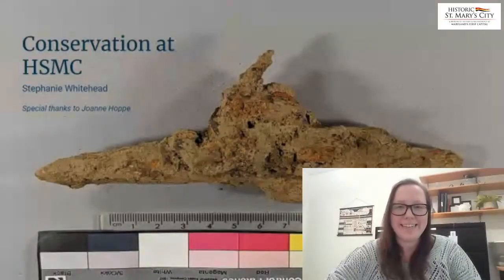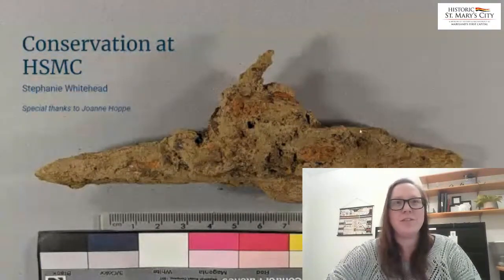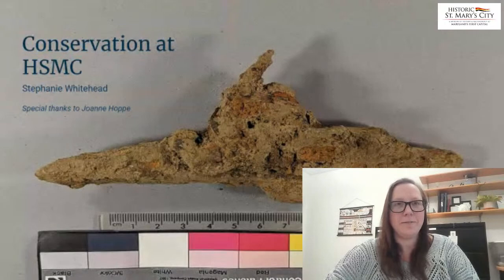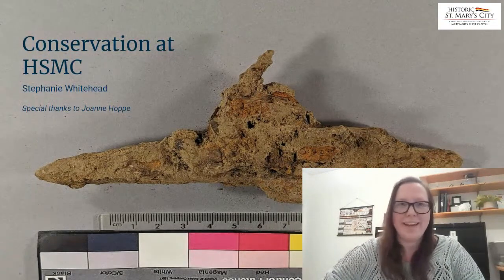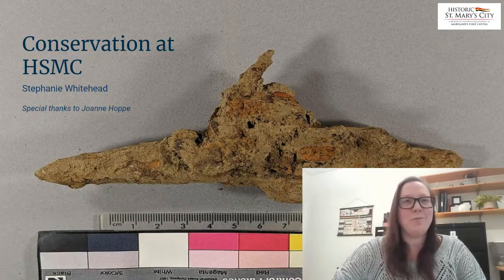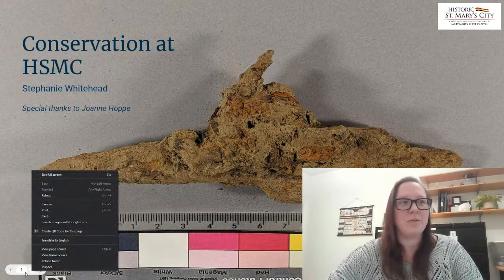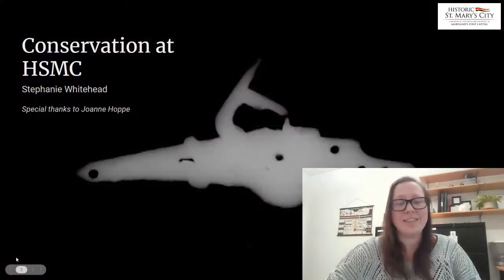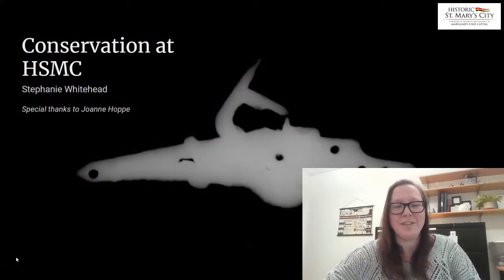Thank you very much. Hello. I am Stephanie Whitehead, the conservator here at Historic St. Mary's City. To start us off, I just wanted to show you this lovely image of a flintlock firing mechanism. One of the wonderful things that we have in our facility is an x-ray machine. So while I'm explaining what conservation is in a historical context, have a wonderful look at this x-ray of that flintlock.